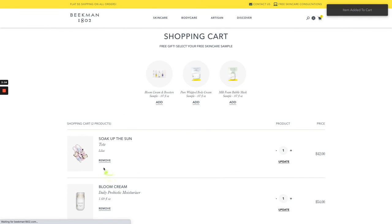You can learn more about adding upsells and cross-sells to the cart on the LimeSpot knowledge base. Until next time, thanks so much for watching.